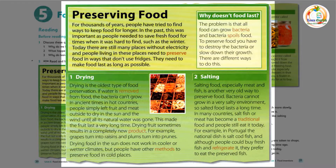1. Drying. Drying is the oldest type of food preservation. If water is removed from food, the bacteria can't grow. In ancient times in hot countries, people simply left fruit and meat outside to dry in the sun and the wind, until all its natural water was gone. This made the fruit last a very long time. Drying fruit sometimes results in a completely new product. For example, grapes turn into raisins, and plums turn into prunes.